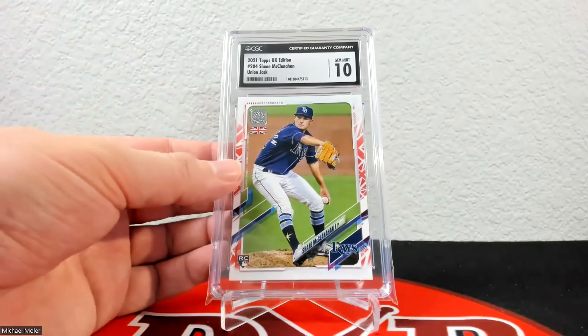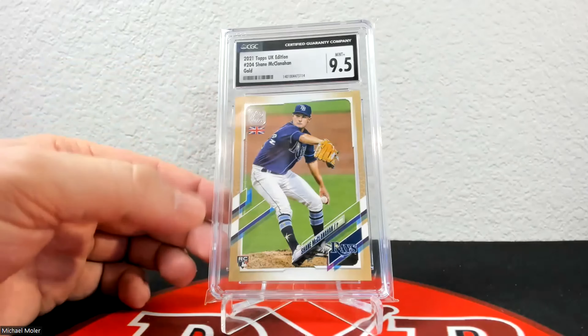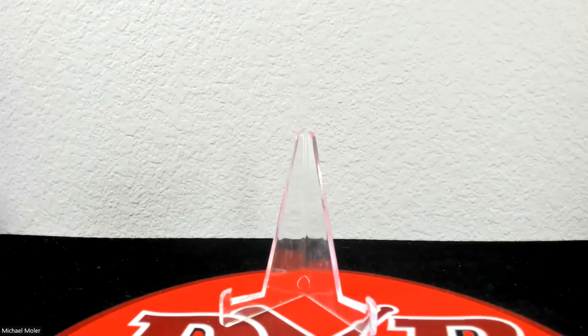Up next is 2021 Topps UK — the gold parallel, and you can see the flag in the corner. The gold parallels out of UK and Japan are both numbered to 225, and that one's 225 of 225. The 9.5 on that is really nice. Here is the Topps Japan cherry blossom and I got a 10 on that one. I have about five or six of these and I sent in the top two looking ones. That one is 06 of 99.